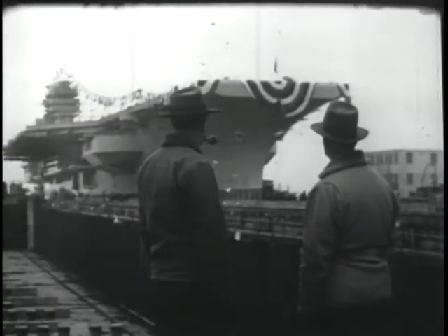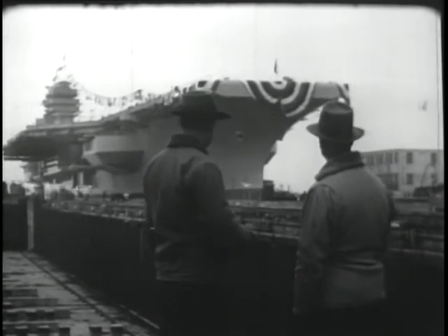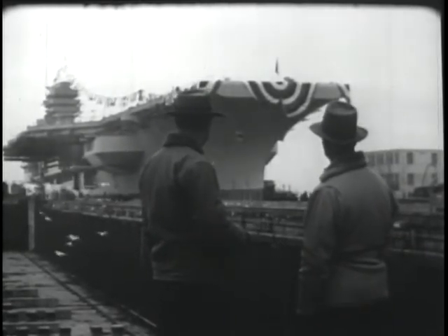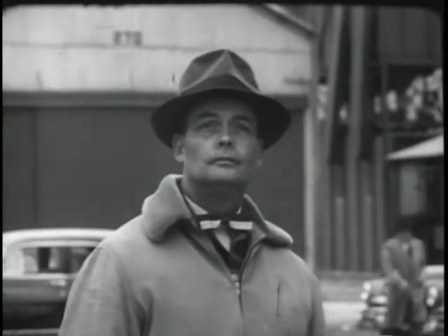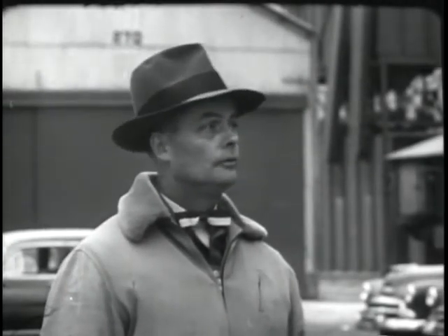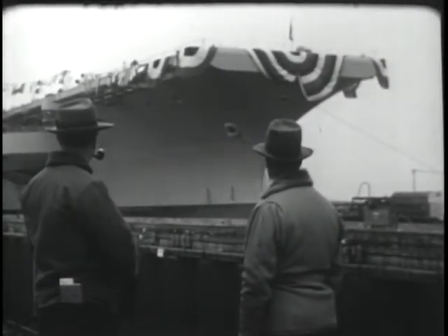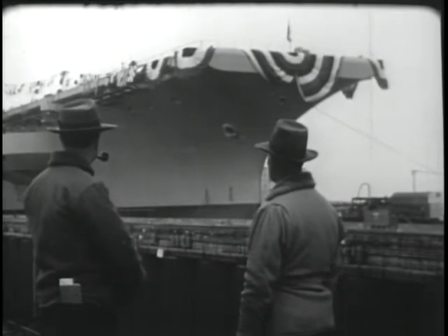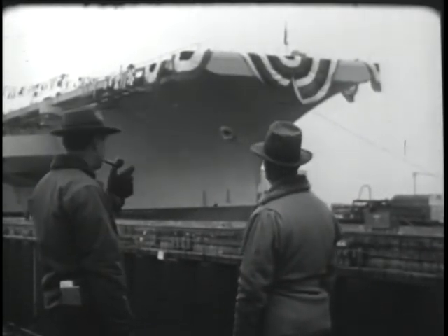Well, there she goes. Old 506. Gives you a funny feeling, this business of launching. You feel sort of, you know, same time mighty proud. Something like that. Hard to say. Guess you and I feel we've got a little stake in her. She's no longer a number, or just a hull. She's a ship.